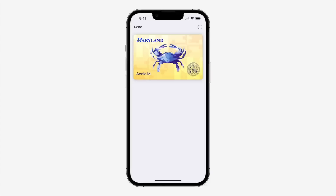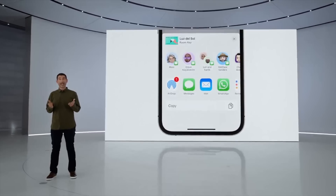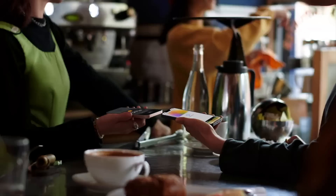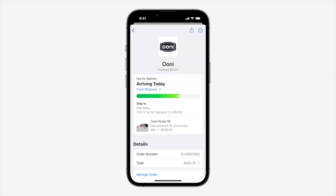The Wallet app got some useful updates as well, like in-app ID verification. You can now share keys in apps, and the recipient can add that key to their own wallet. Apple is also launching the tap to pay on iPhone feature later this month, and they announced a new financing system with zero interest split into four equal payments called Apple Pay Later, which will work on any Apple Pay purchase. You can also track orders and shipping info from your Apple Pay payments via the Wallet app.